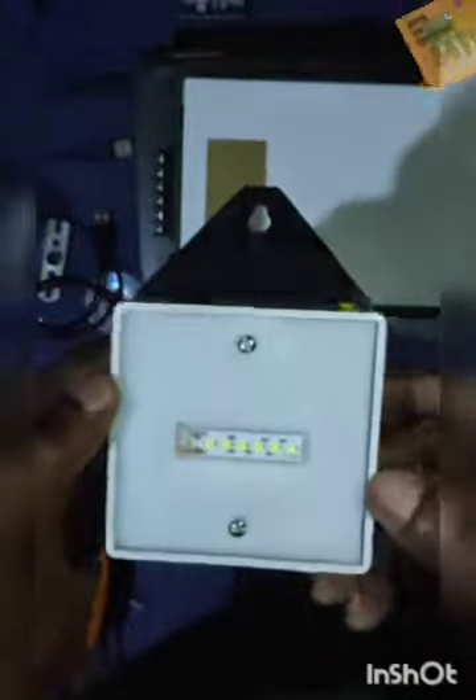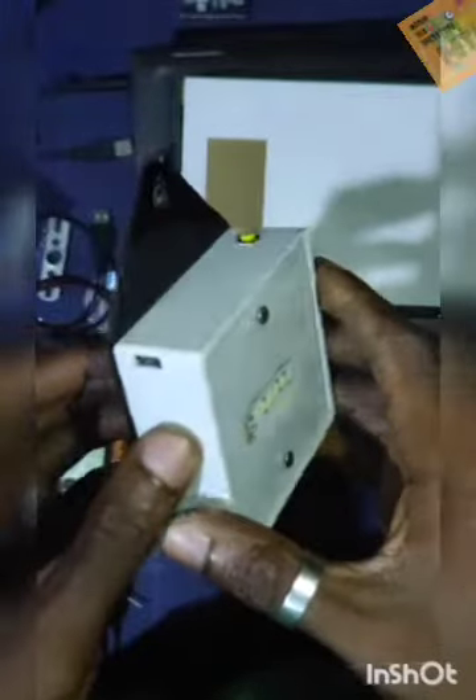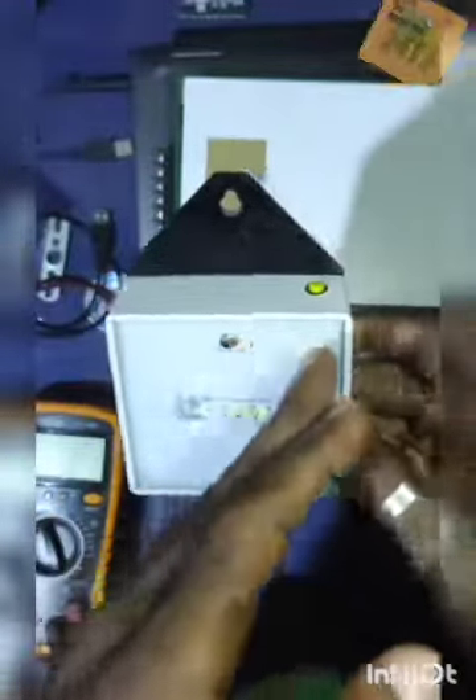One of the unique features of this portable product is that the power supply is powered by 3000 milliamp-hour batteries, and it also incorporates an integrated BMS battery management system. So there is no such thing as overcharging or over-discharging the batteries inside this product, which is very useful.